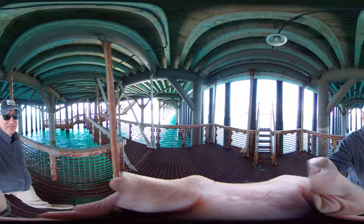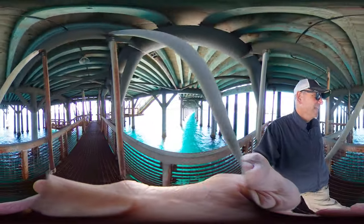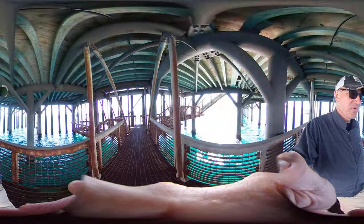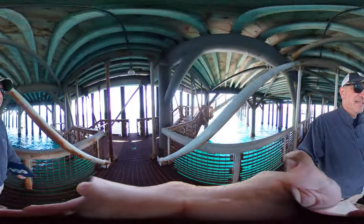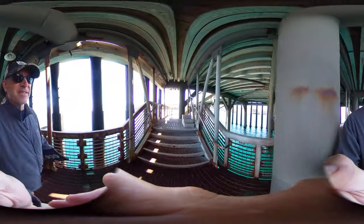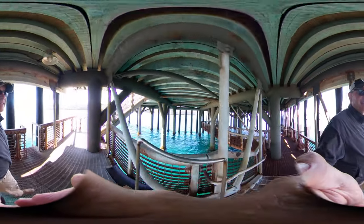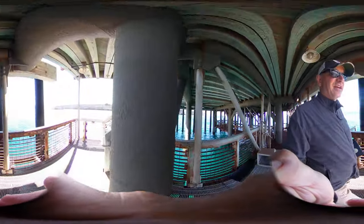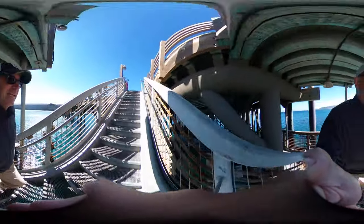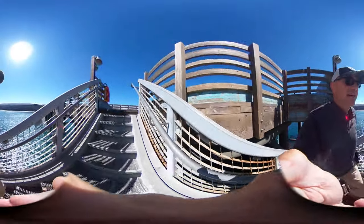We're here under the pier at Santa Rosa Island. This is a really robust pier, rebuilt right before the official full takeover of the island by the Park Service. There are a lot of neat opportunities here for supporting access, doing research, and experiencing this island.